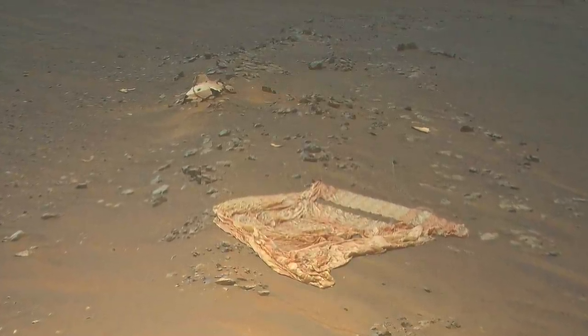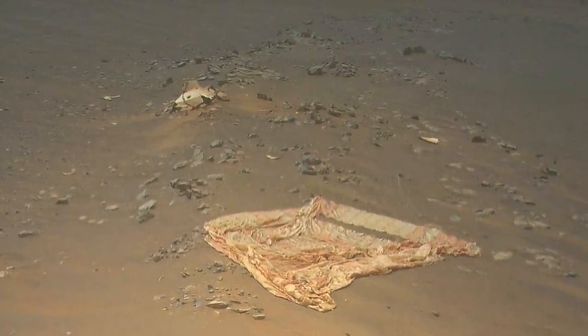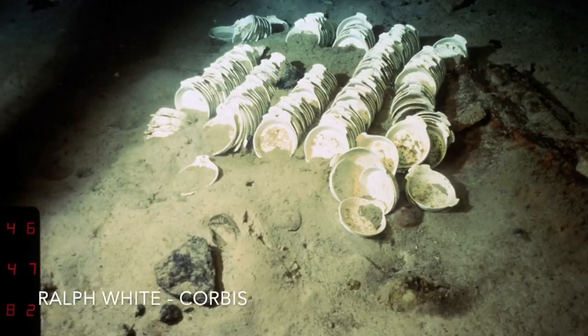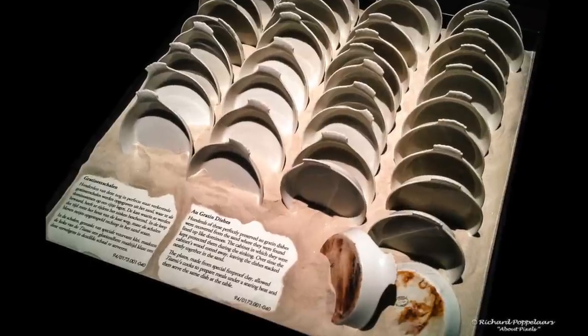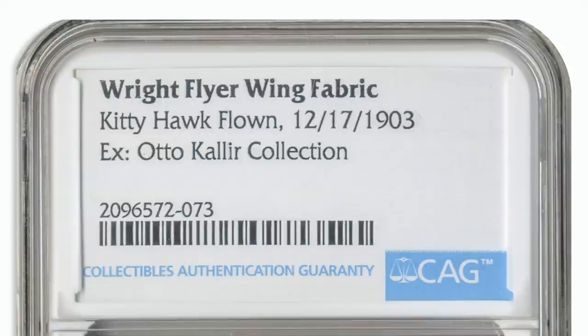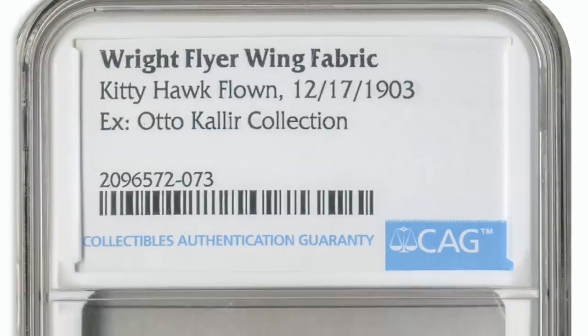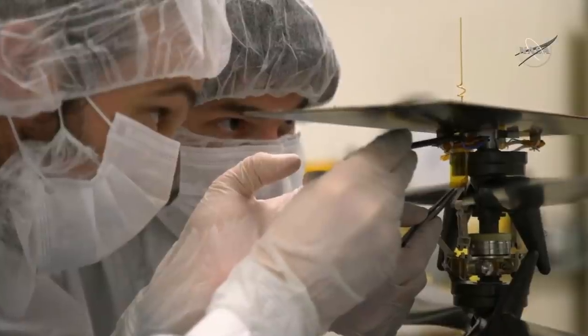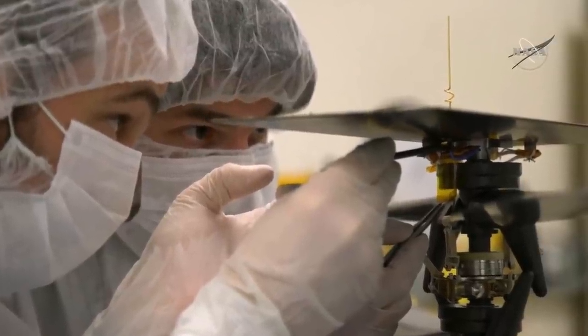Someday all of the pieces from this crash site will be viewed not like this, but like this — like dishes from the Titanic that are now in a museum. Or at the very least, they'll be souvenirs from the early years of Mars exploration, like pieces of the Wright Flyer, one of which is glued to Ingenuity.